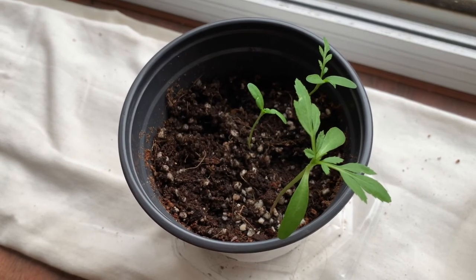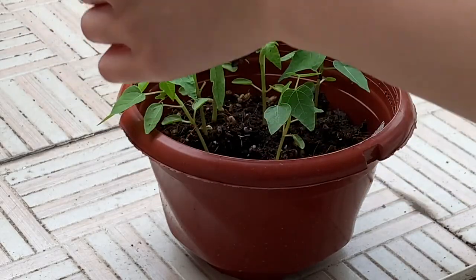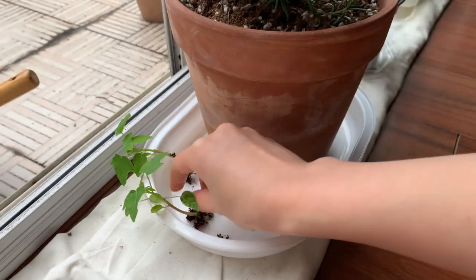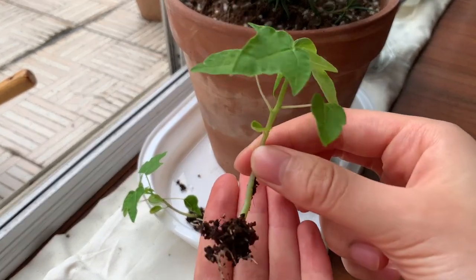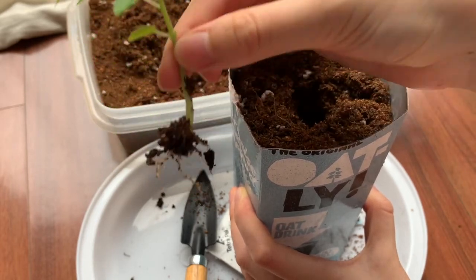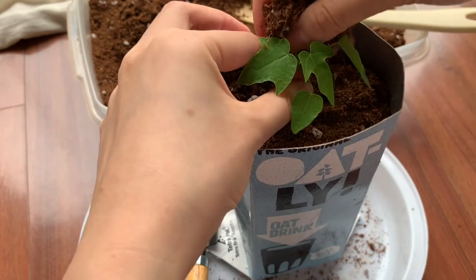Here I am transplanting some papaya seedlings a few weeks later to let them grow even bigger. Then I'll be able to see if they are bisexual, male, or female. It's good if they're bisexual because that means they can pollinate themselves and I'll only have to keep one papaya tree instead of two.